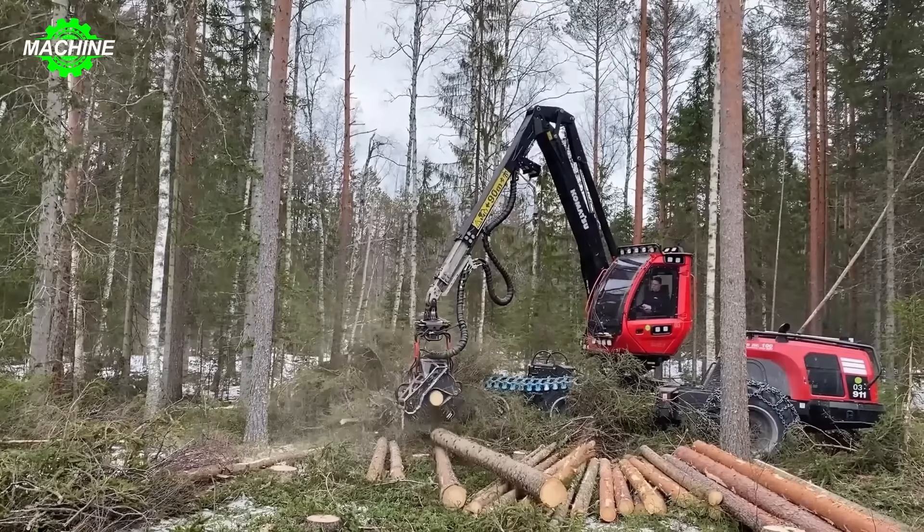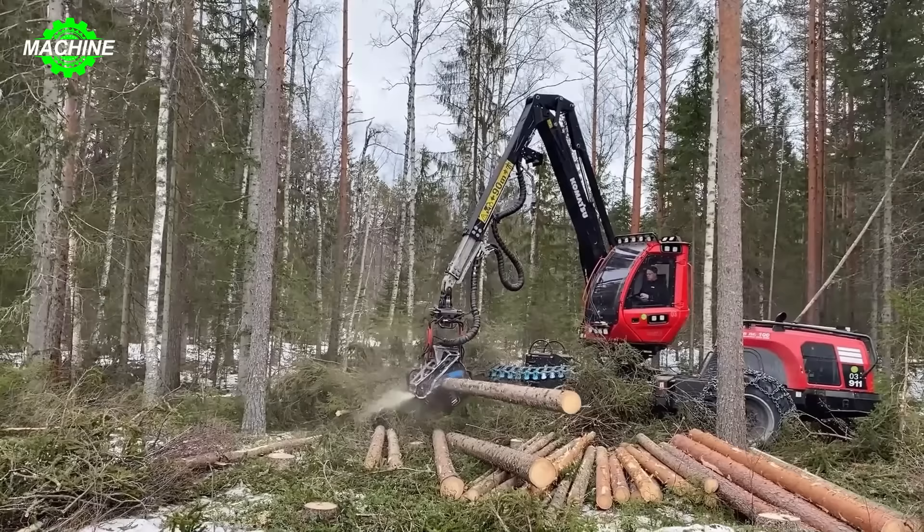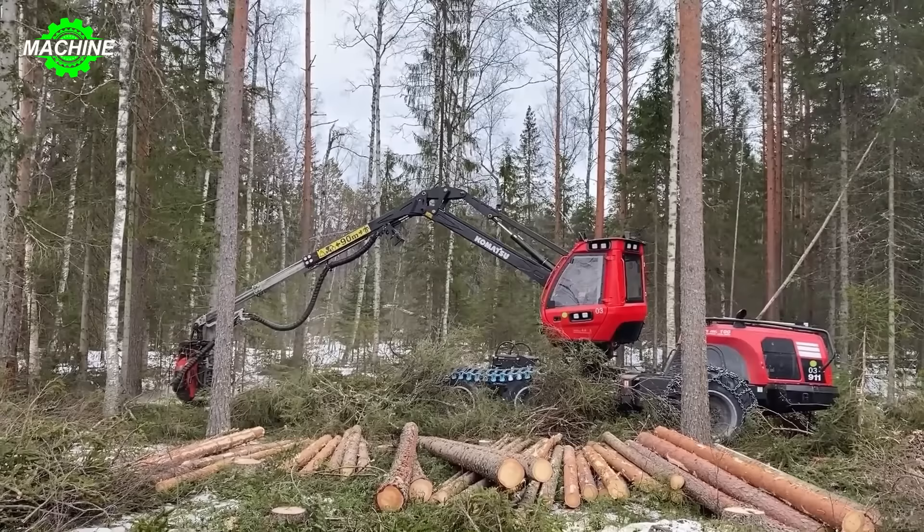This crane not only has the ability to lift and move large timber sections easily, but can also perform other operations such as rotating and positioning wood accurately and safely, helping optimize the wood harvesting process in the forest effectively.